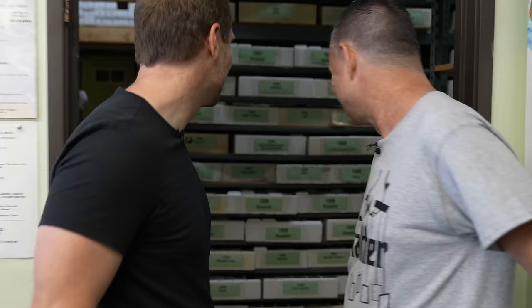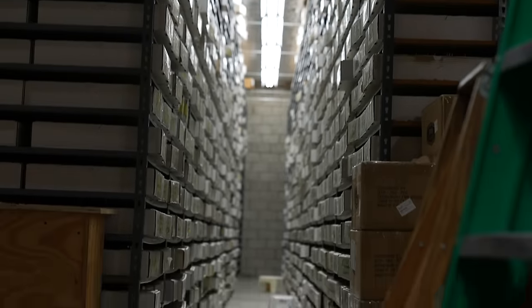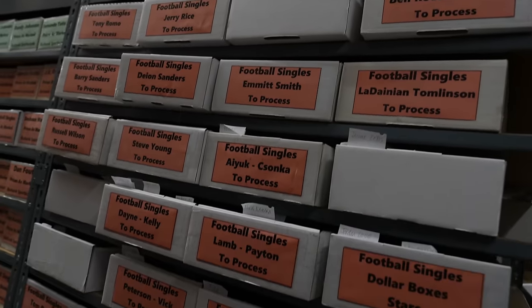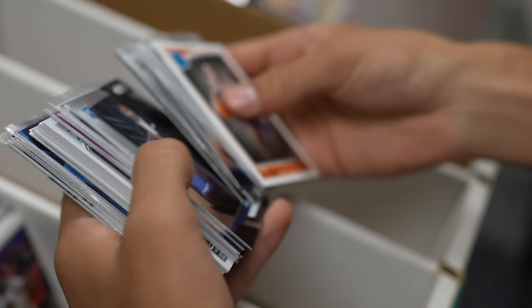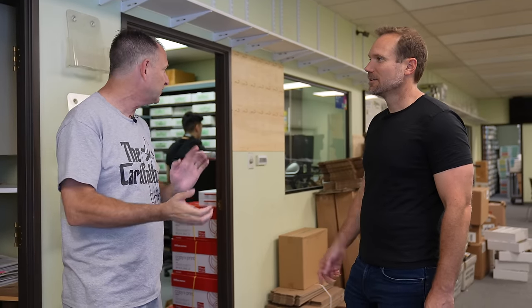We're about to walk into the most epic sports card warehouse you have ever seen. This is kind of the hub of e-commerce in the industry, we believe. We've got 42 million cards in this building, and it's growing constantly. How many of those are on eBay? Every single one of them.